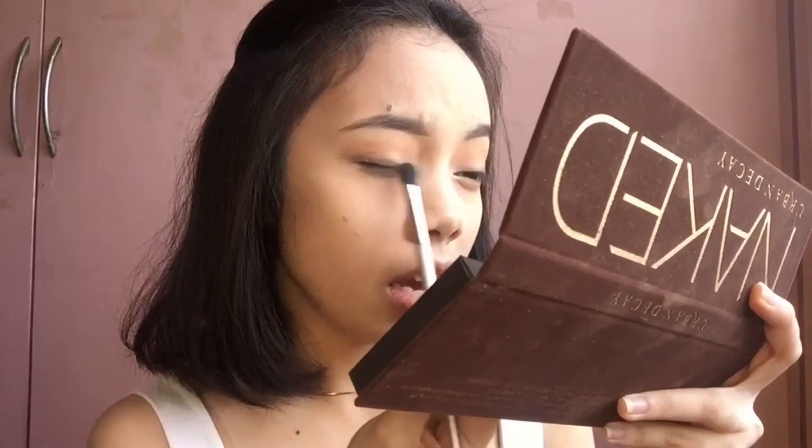Very airbrushy, not too harsh. Just blend it gently, carefully.